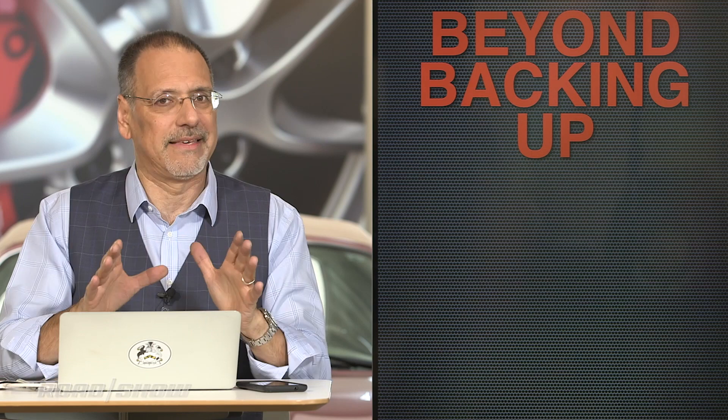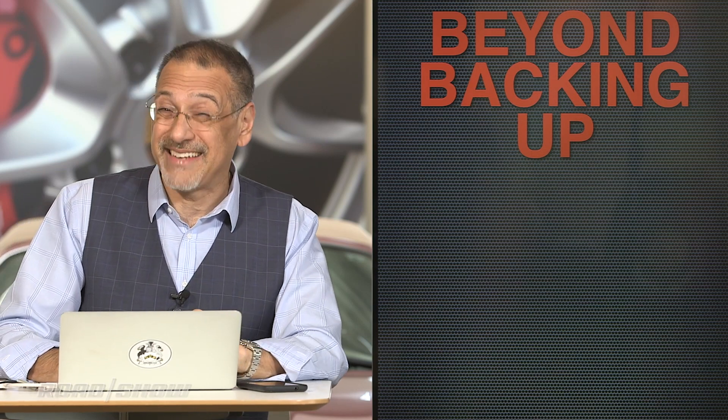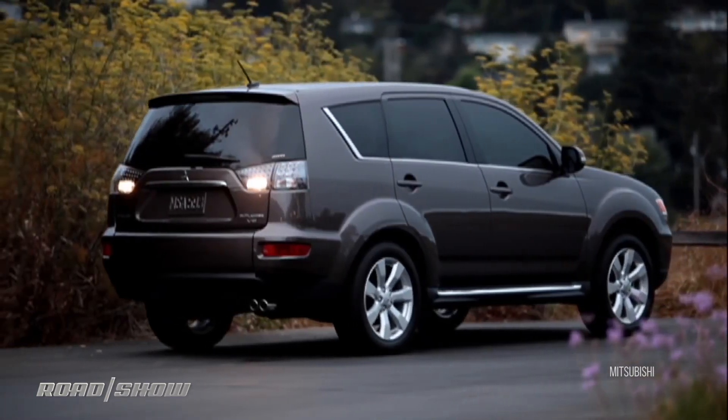Well, this is interesting. I'll be honest — I'd never noticed this before, so I dug into the federal regulations about how and when backup lights can come on. Here's basically all the federal motor vehicle safety standards have to say about this. Number one: backup lights have to be steady burning — they can't flash or flicker or do anything like that.